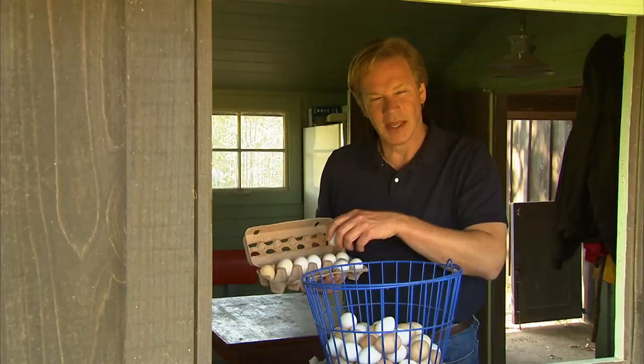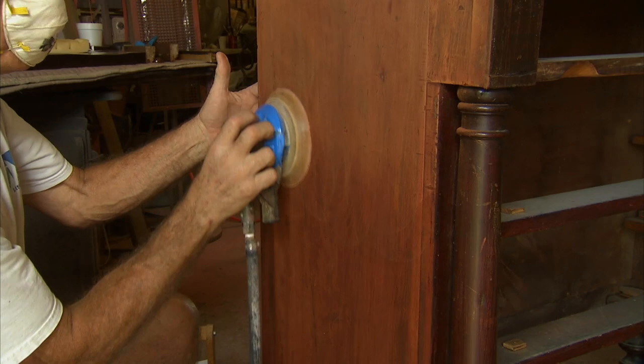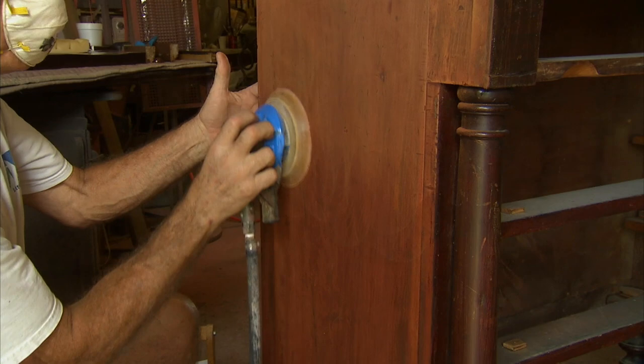Have you ever been to an antique shop or a flea market and found something that had real value but didn't look that great? Well, I found an 1820s chest that was in really rough shape, but I only paid 50 bucks for it. I called my friend John Kloss, who's a master at transforming things, and he took this chest and gave it a whole new life.